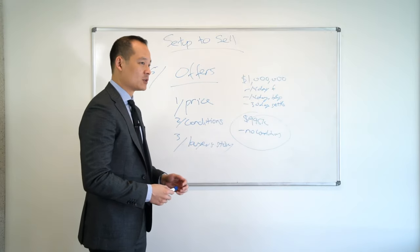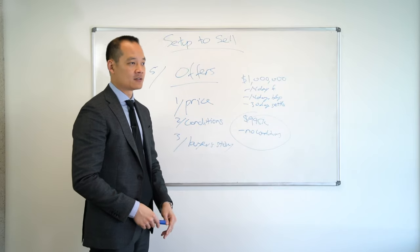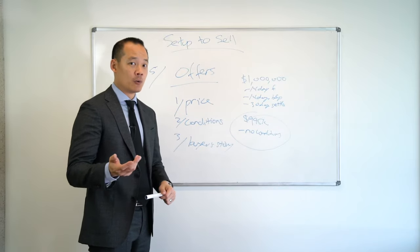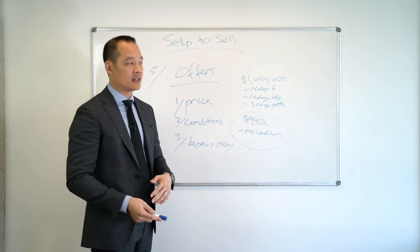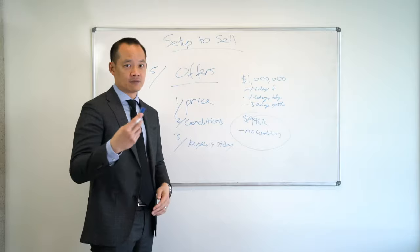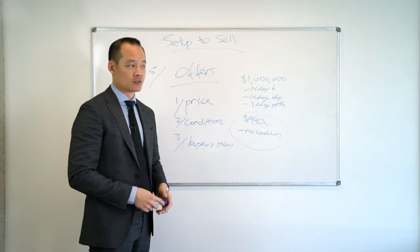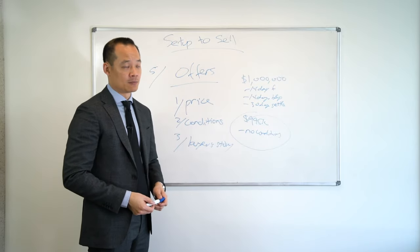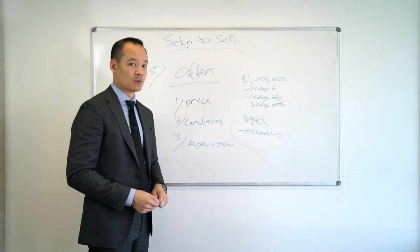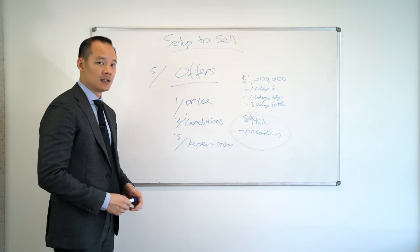Sometimes the buyer's story could be: look, I'm looking to buy to move in, I have a wife and young kids. I've had homeowners say they prefer a family to move in than an investor, and chose a family rather than an investor. Because you, being the homeowner, have every right to choose which offer. It's not the agent's position — it's your choice. But obviously most people would choose the one that pays the highest price, but in some cases they may not. That's what I mean by the buyer's story. So the offer comprises of price, conditions, and the buyer's story.